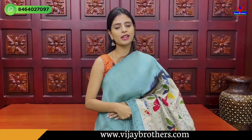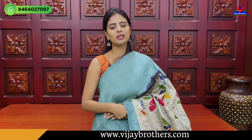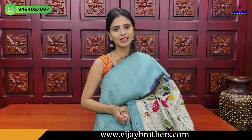And blouse — self plain blouse. Price ₹4,185. So we have shown all the pure silk saris. Hope you like them. If you want to purchase, simply take a screenshot of the sari and send it to our WhatsApp number. Our team will help you. Keep smiling, take care, bye bye.